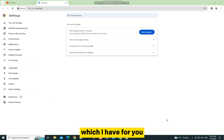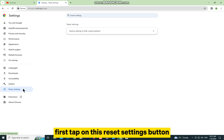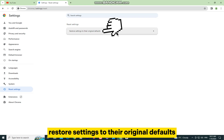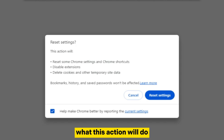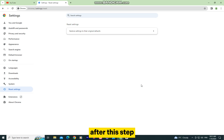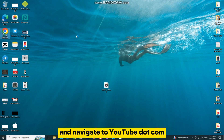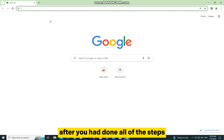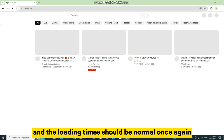The last solution is to reset all the Chrome settings. Tap on the Reset Settings button, then select Restore Settings to their original defaults. A window will pop up with a message explaining what this action will do — you can read it if you want, then hit the Reset Settings button. After this step, exit Google Chrome, relaunch it, and navigate to YouTube.com. After completing all of these steps, your YouTube player shouldn't lag anymore and loading times should be normal once again.